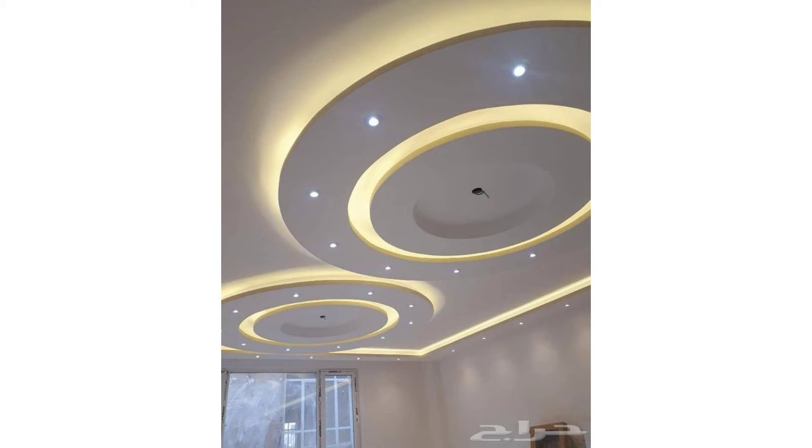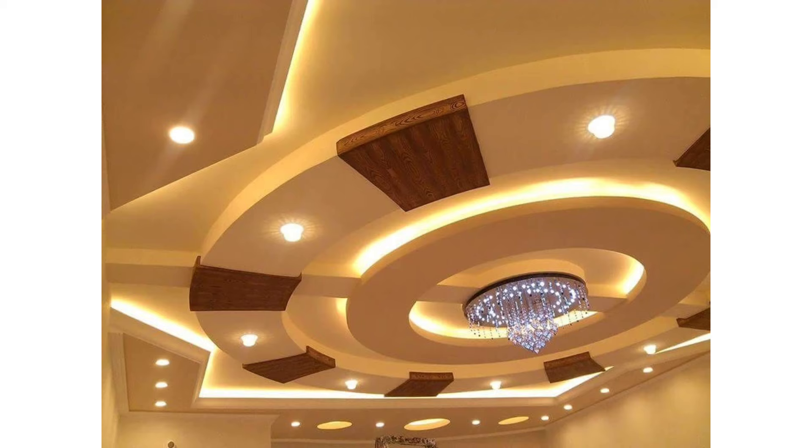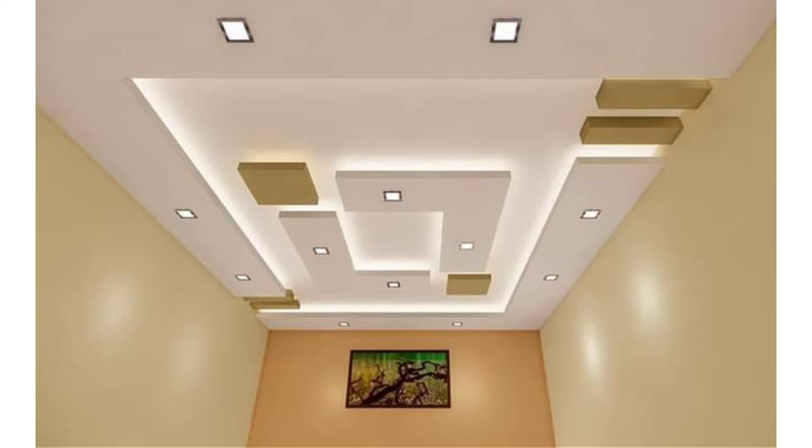In this article, we will discuss new POP false ceiling ideas as it becomes a trendy element in interior design. We will talk about the latest false ceiling designs, including false ceiling designs for the living room, POP design for halls, and POP ceiling designs with LED lights.